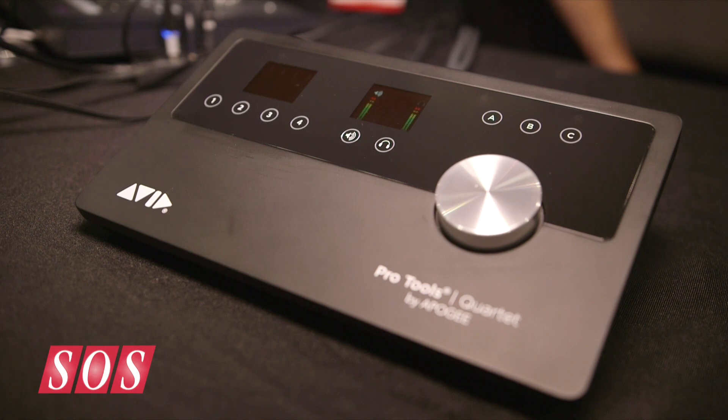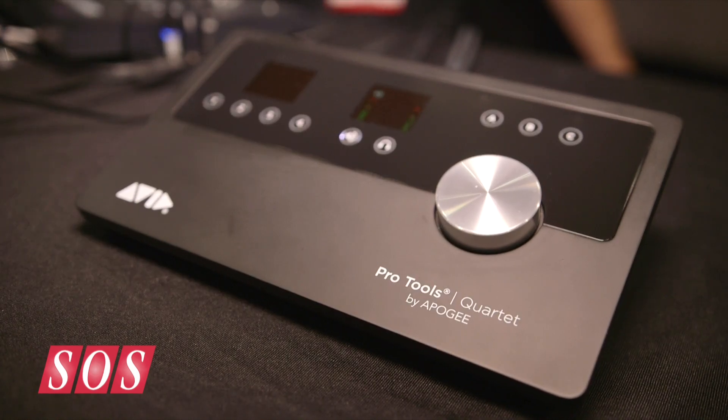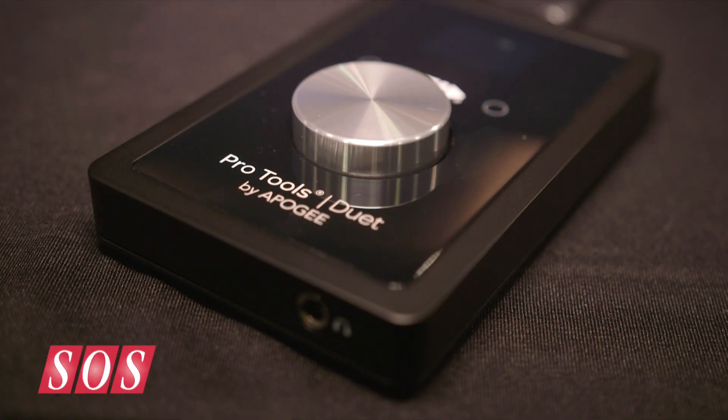Sound on Sound here at AES 2014 in Los Angeles. I'm here with Andrew from Avid and we're going to talk about the new Avid Quartet, Pro Tools Quartet and Pro Tools Duet. I noticed that on the livery you have Avid and Apogee side-by-side. How have you partnered with Apogee to make these interfaces?